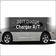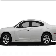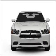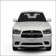Introducing the 2011 Dodge Charger — everything you need under one roof with this great vehicle. With a powerful 8-cylinder engine that responds smoothly to its 5-speed automatic transmission.